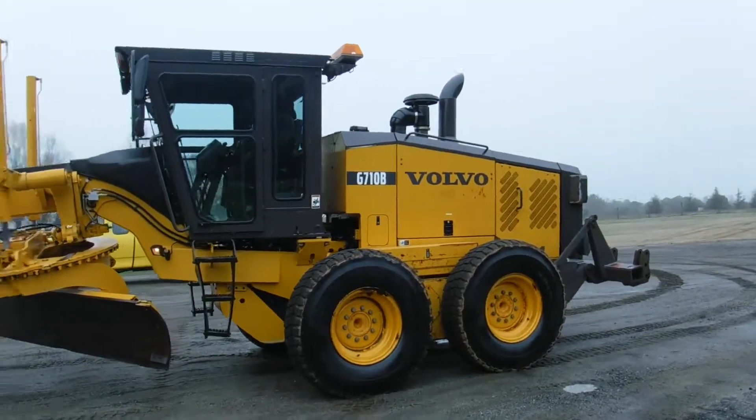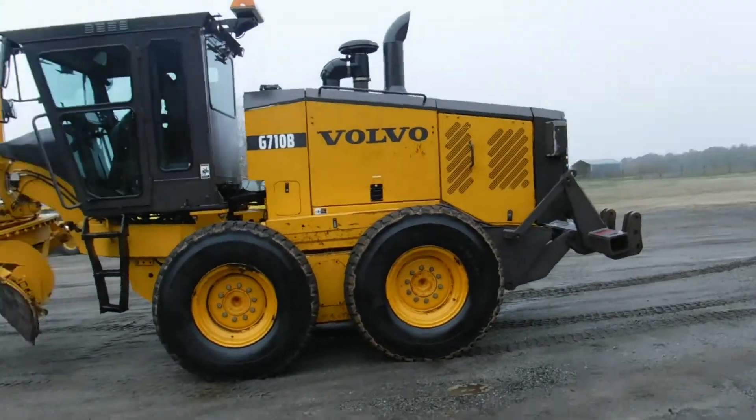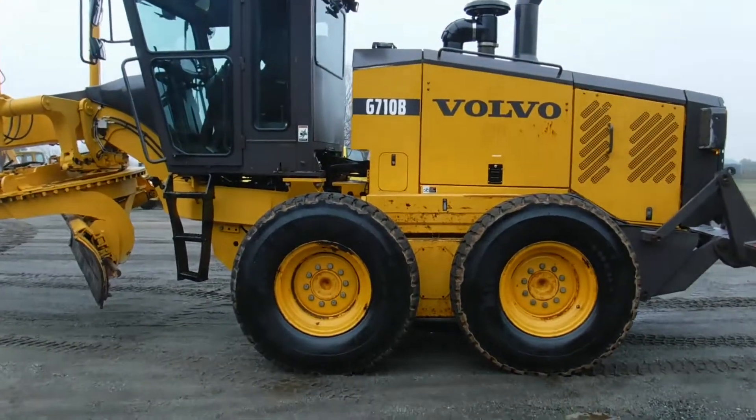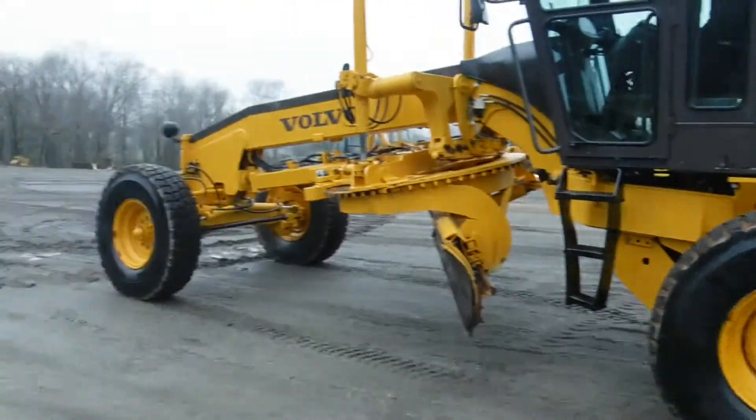It has a ripper attachment on the rear, brand new Michelin radials — 14 R24s. These tires are just brand new.